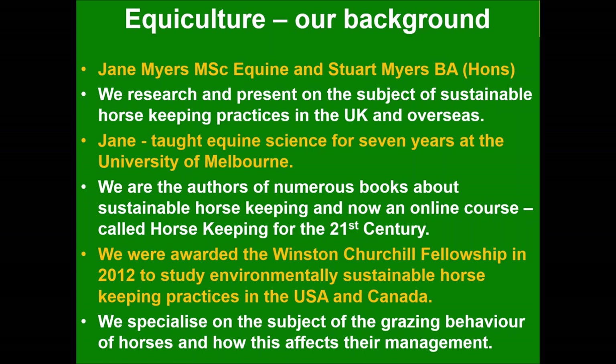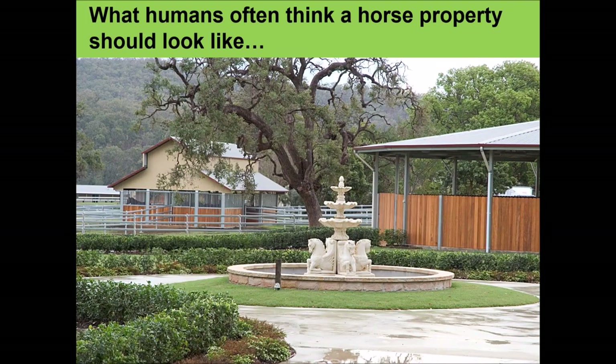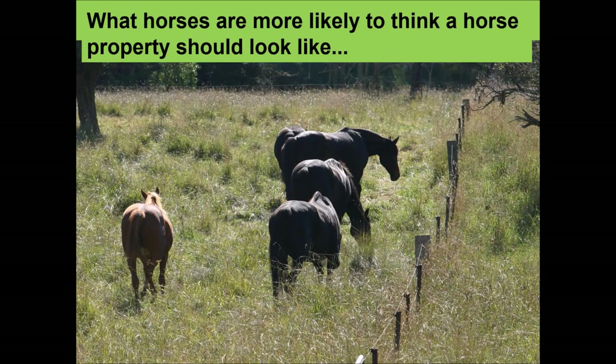Stuart and I run a business called Equiculture and we concentrate on teaching people about sustainable horse management. We did receive a Winston Churchill Fellowship while we lived in Australia, looking at this subject in the USA and Canada as well. We specialize in grazing behavior and how you can set up your property to suit horses, taking into account their natural behavior. So what should a horse property look like?